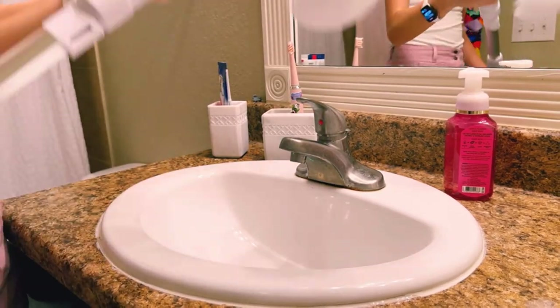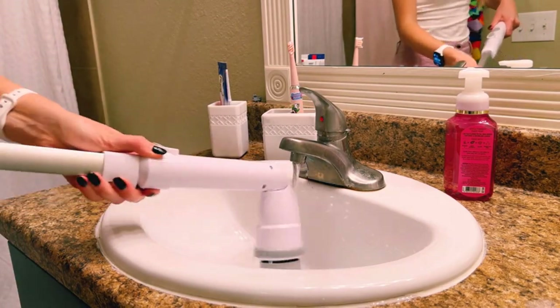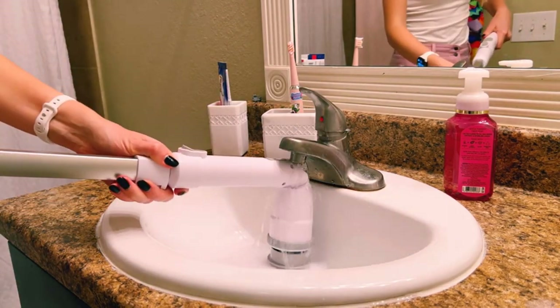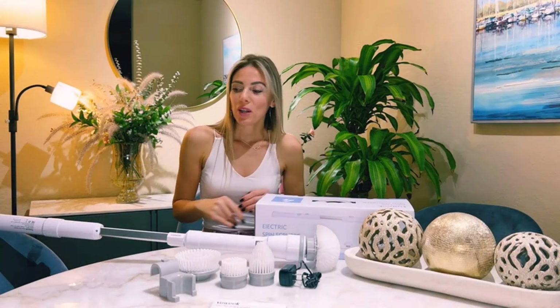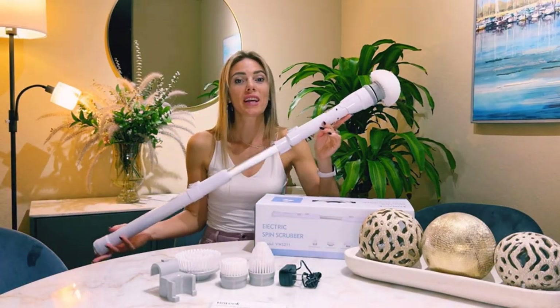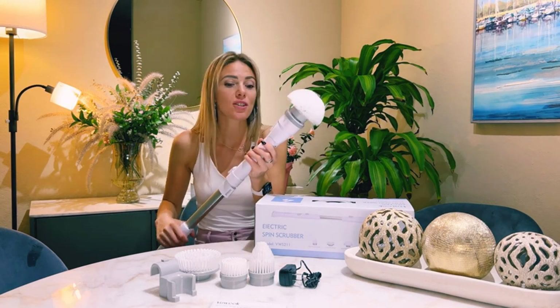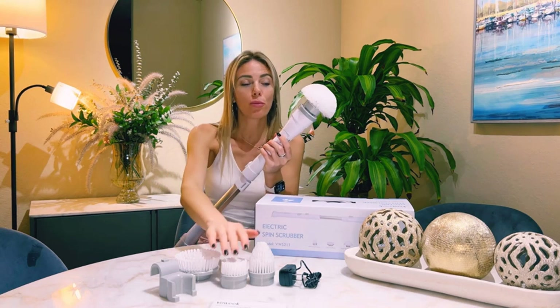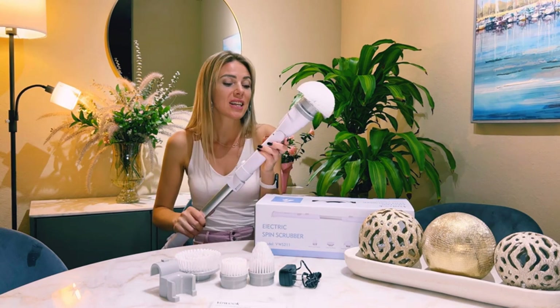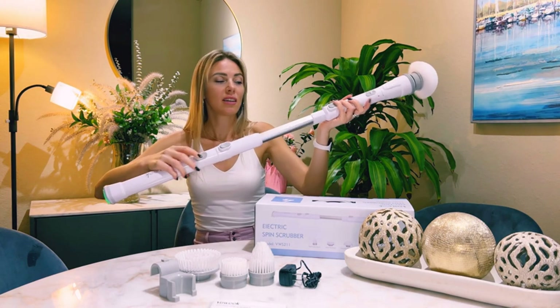The electric shower scrubber is equipped with an extendable stainless steel handle and three adjustable angle brush heads. The handle extends from 27 to 43 inches, making it easy to clean hard-to-reach places without kneeling or bending over. It comes with four brushes: a hard flat brush for large surfaces, a corner brush for curved areas, a small flat brush for detail work, and a pointed brush for gaps.